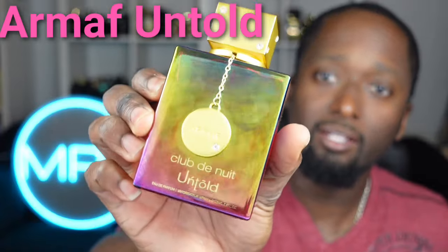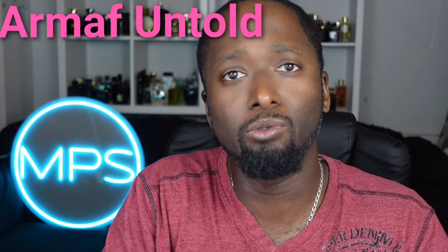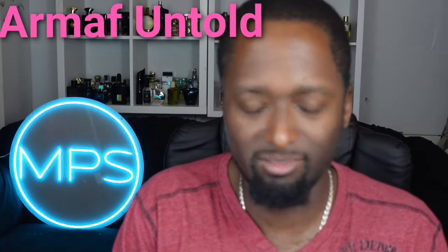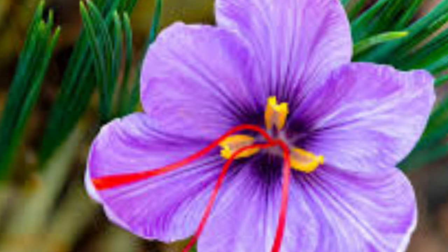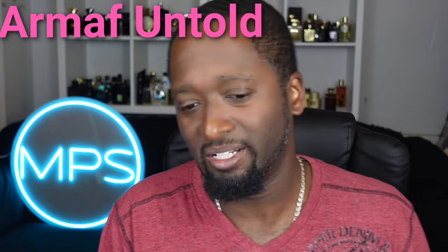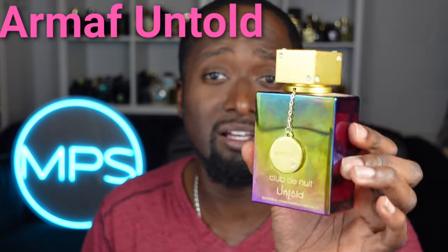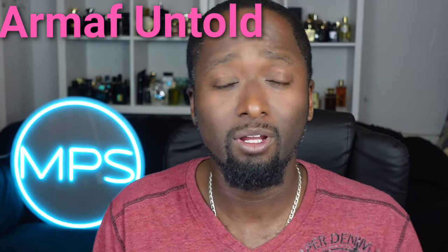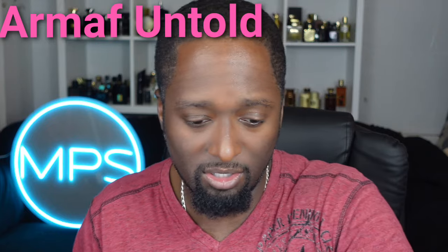This is Armaf Club de Nuit Untold. If you're looking for a Baccarat Rouge 540 dupe, this will do the job — it's very 90% accurate. One of the better saffron fragrances out there. You're going to get leathery nuances, jasmine, amber woods, and cedar. What a quality fragrance. It's very unisex — actually my wife's signature scent — and probably one of the most versatile fragrances I've seen in terms of who can wear it.